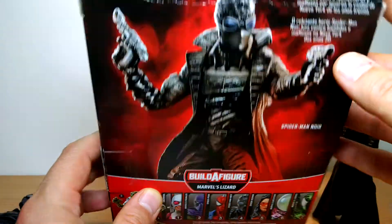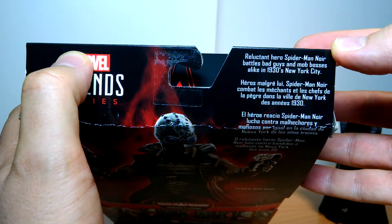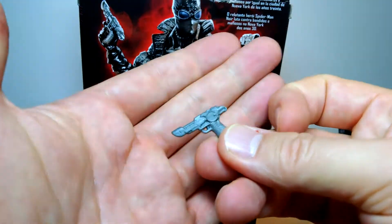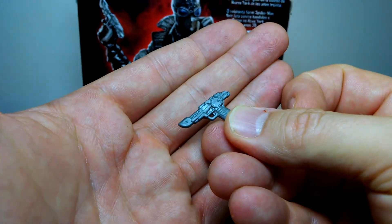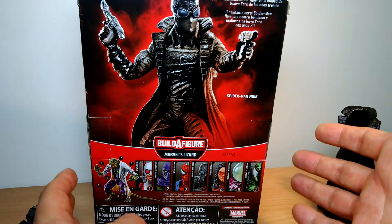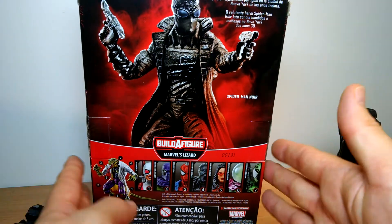We get the display on the back of the box. Reluctant hero Spider-Man Noir battles bad guys and mob bosses alike in 1930s New York City. So clearly this is not a weapon from the 1930s — it's a kind of slightly futuristic weapon. I don't know why they couldn't give us old pistols. They do have pistols, so they have a problem with weapons.